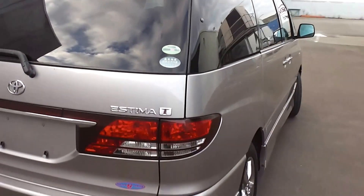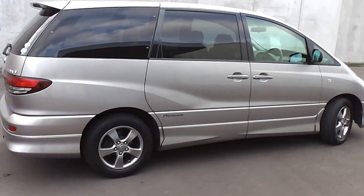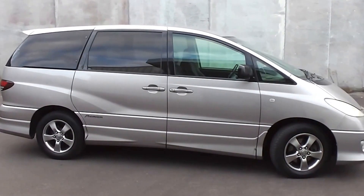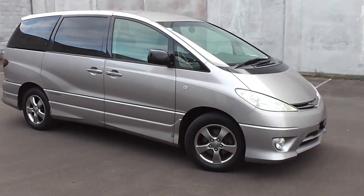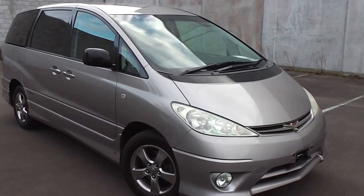So there you have it — a very tidy 2005 Toyota Estima Aeris premium model, only 76,000 kilometres. You can finance this Estima from no deposit finance, and we've got very competitive interest rates available right now. Please give us a call for an obligation-free finance quote, or go to our website www.pdm.co.nz where you can do an online finance application.